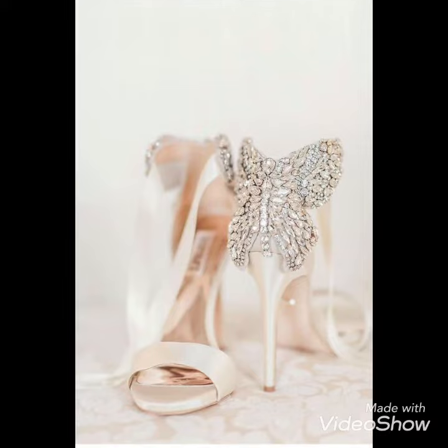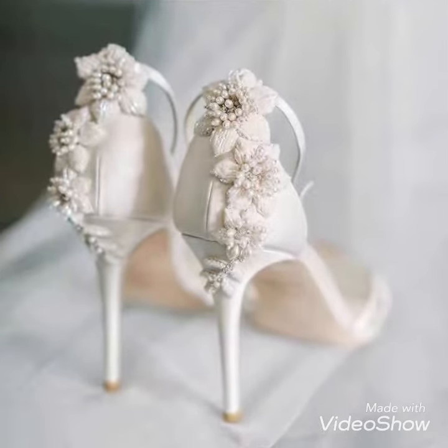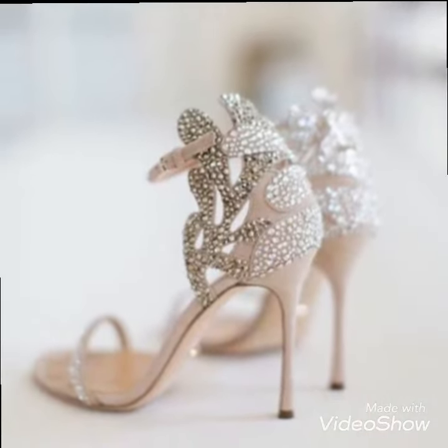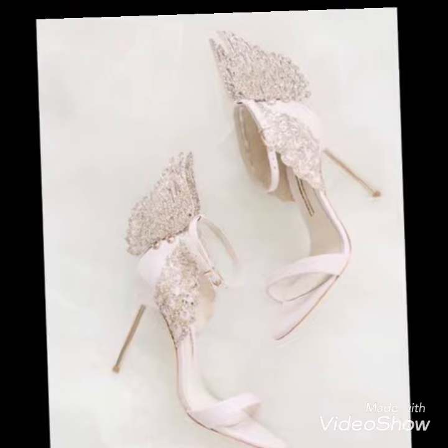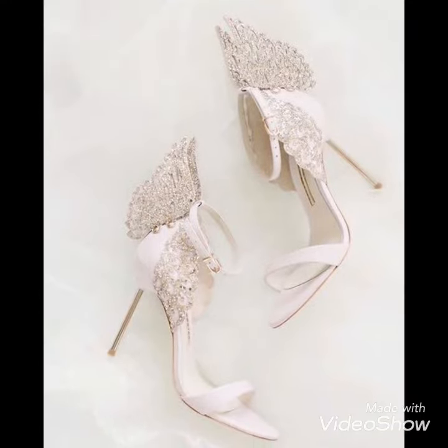These white heels will help you to look more elegant and prettier. There is a wide range of beautiful, unique, and very different styles of high heels — designer high heels. You can buy these high heels from Amazon.com, eBay, or AliExpress.